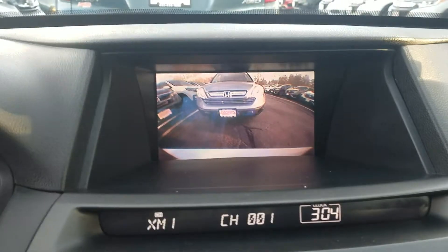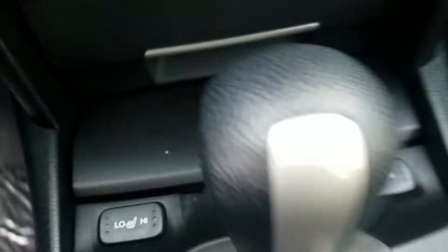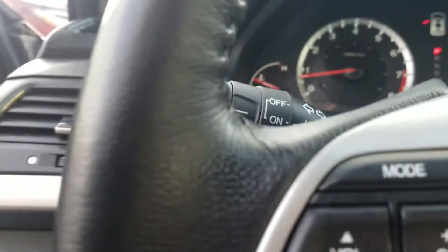We also have Bluetooth. Wow, this car is really advanced for an 09. It even has a backup camera. We've got a CD player and heated seats on an 09 — can you believe it? That's pretty crazy. We also have power windows, including auto for the driver and passenger side, and auto-dimming headlights.